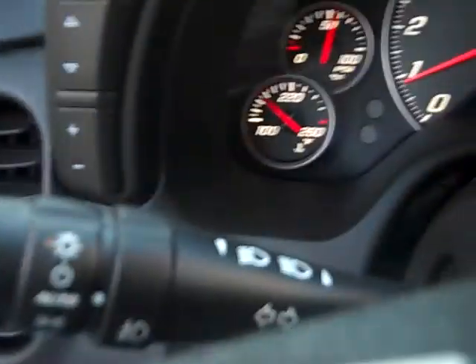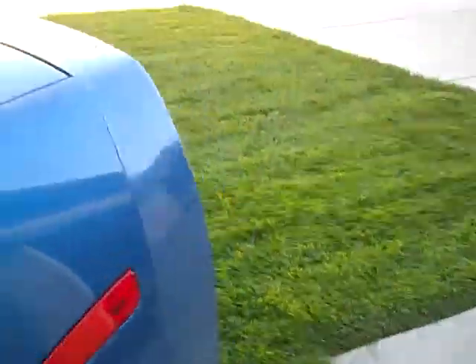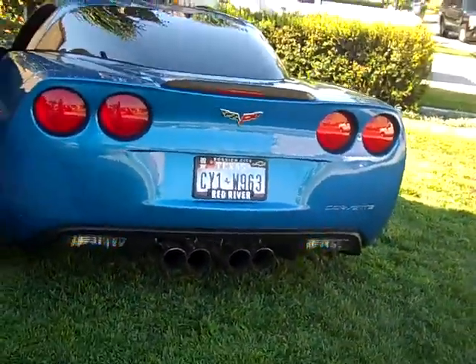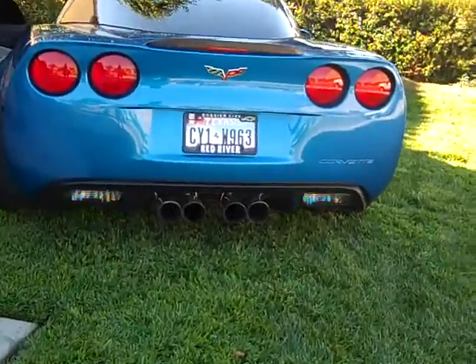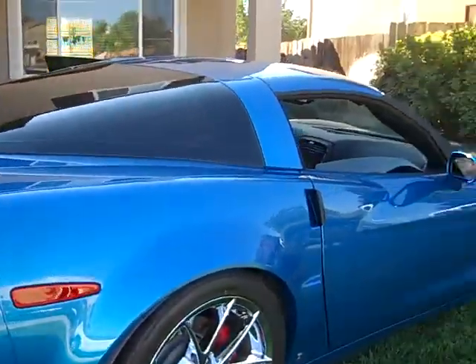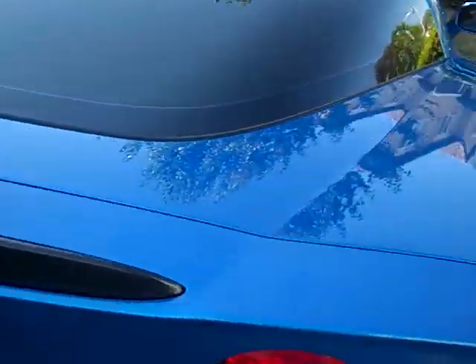It's pretty cold as you can see. We'll let it warm up here a little bit, let that cam come into play. Windows are tinted all the way around.